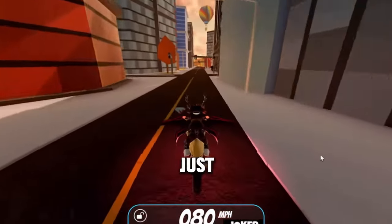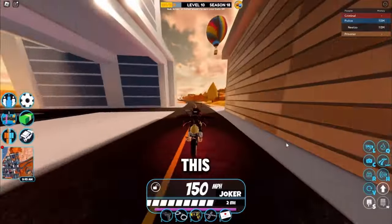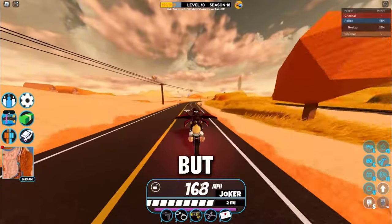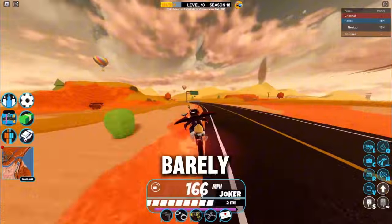The brand new Falcon bike has just released and it's actually pretty fast. On this road I'll hit 160 — I'm not in the trading island because I'm going to show off why you should buy this instead of the Volt bike. And then we're obviously going to hit 170, just barely.